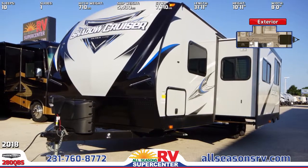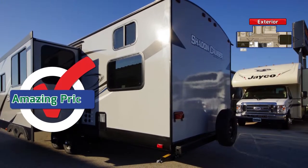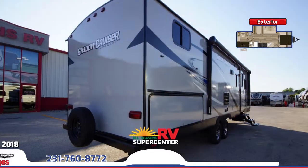Outside, you'll find a spare tire with carrier, triple entry steps, a large electric awning with speakers and LED lighting, and an upgraded graphics package. There's also an outside kitchen and LED-lit pass-through basement storage.